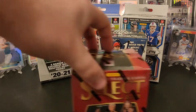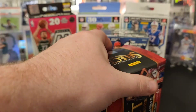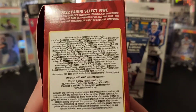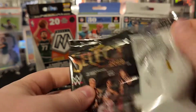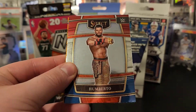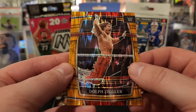Let's do some Select Wrestling. Big fan of this product — I've opened quite a bit of it. I really like the retail parallels they have in here. Yet to pull a mezzanine, though. So I'd be liking to pull those. For those of you who haven't seen them, take a look at those — those are all the different parallels for WWE Select 2022. Got Montez Ford, Umberto, Riddle, and Dolph Ziggler on the orange flash.